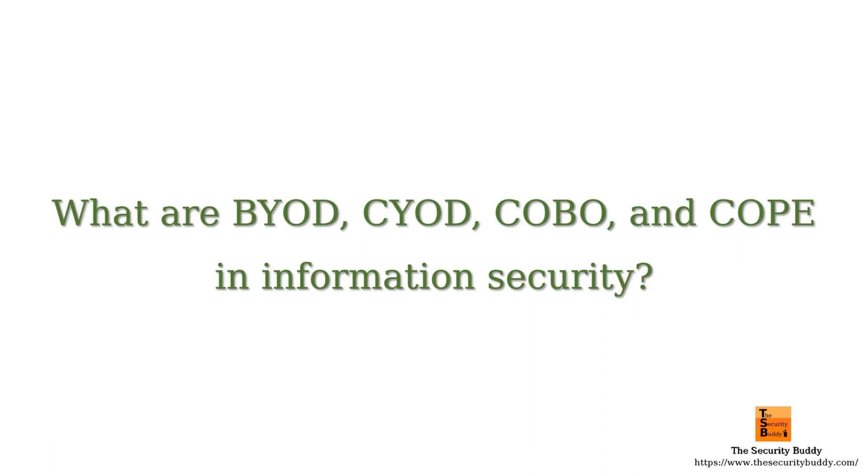What are BYOD, CYOD, COBO, and COPE in information security? What do they mean and what is the difference between them? In this video, we will try to understand that.